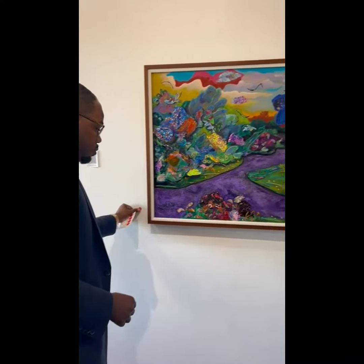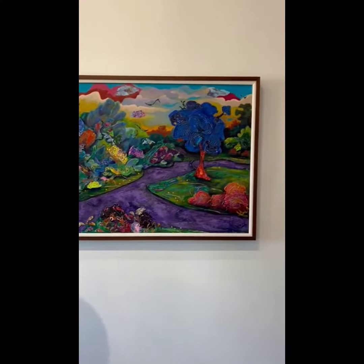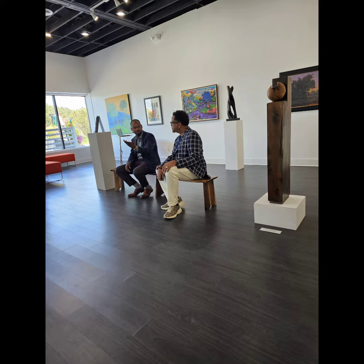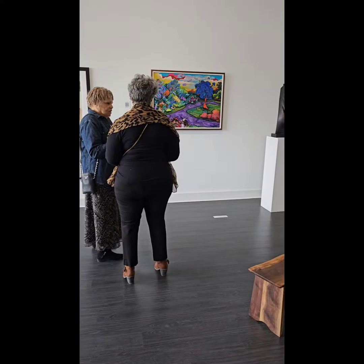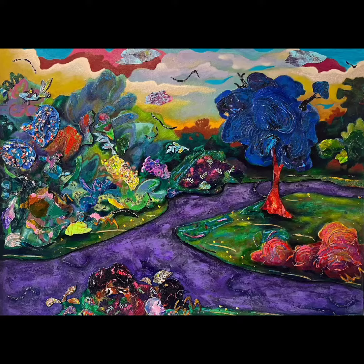In Najee Dorsey's 'Return to Eden No. 8,' the piece represents an aspirational space for the artist, where he's conceptualizing a space where peace and contentment can exist.